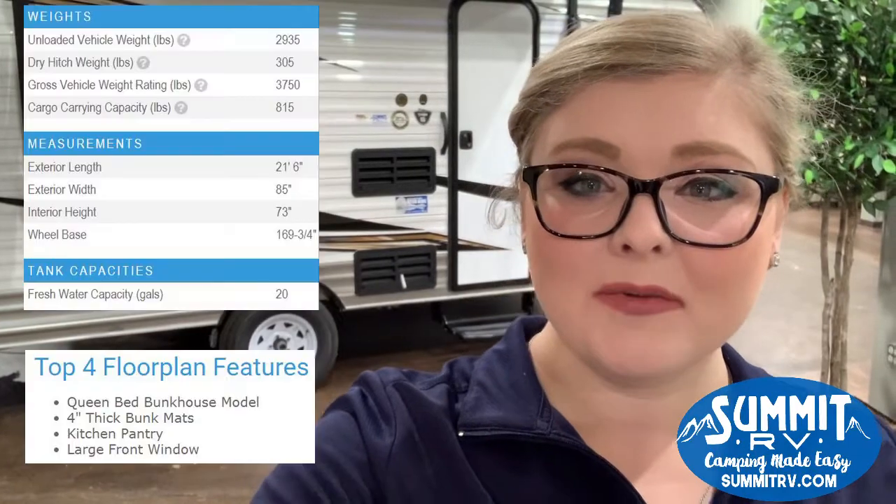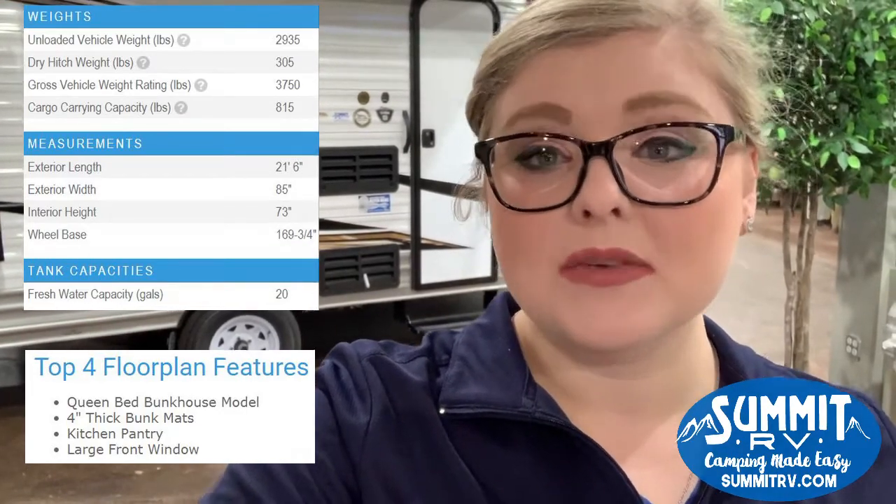Hey guys, it's Jess here at Summit RV in Ashland, Kentucky. We are going to talk a little bit today about the J-Flight SLX-7 174BH. This is an ultralight towable travel trailer that has bunk beds so you can sleep up to five people in it, and it is only 17 feet of living space. It's super lightweight. I think you guys are really going to enjoy it, so let's check it out together and I'll mention some of the key features that make this stand out from the rest.